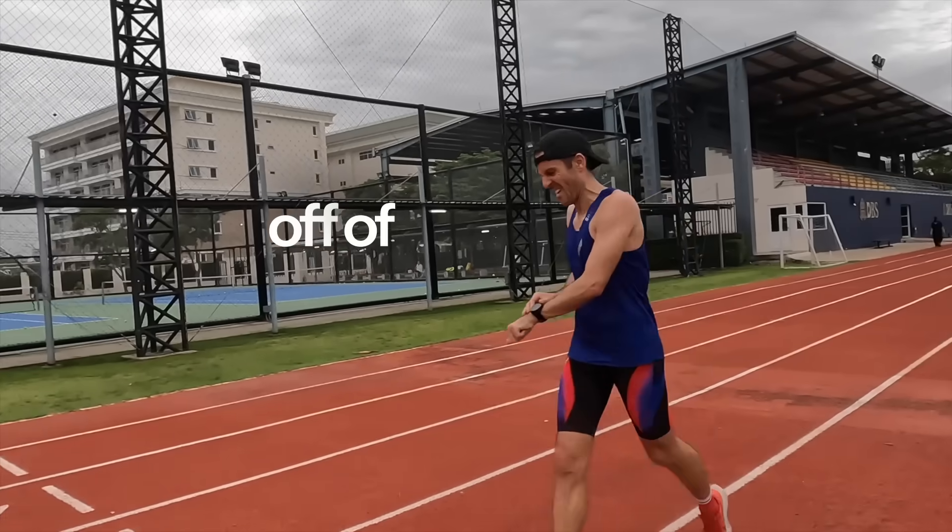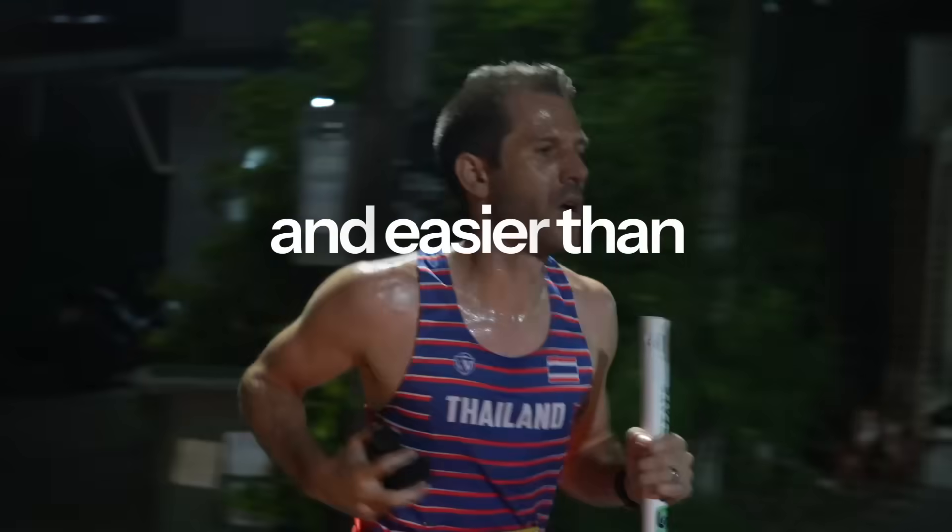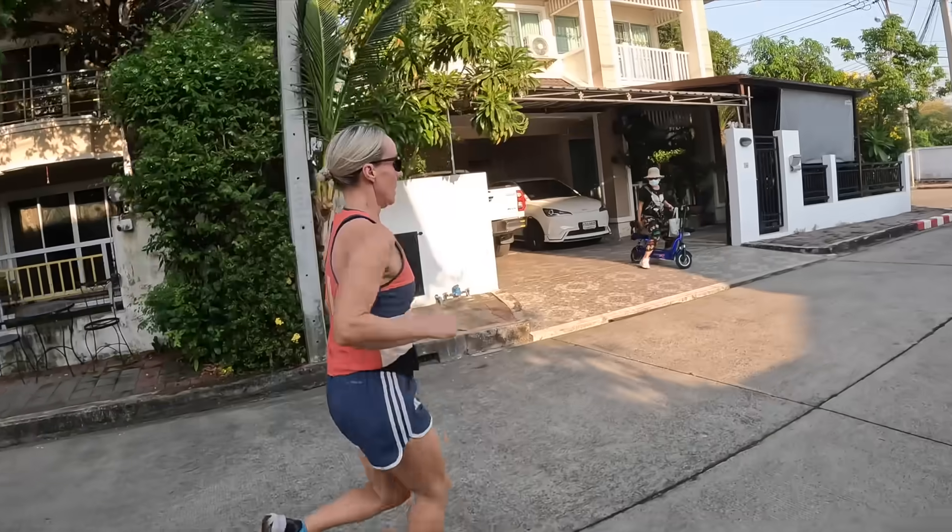Heat training can take a chunk off of your race times in just two weeks, which is way faster and easier than increasing your running volume. Luckily, we live in an actual furnace, so we've picked up a few tips on how to manage training and what the science says.